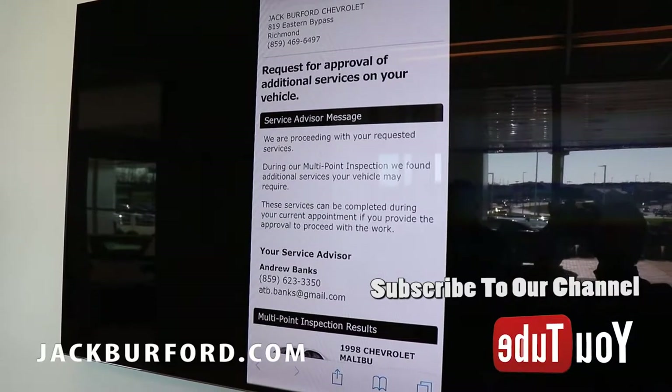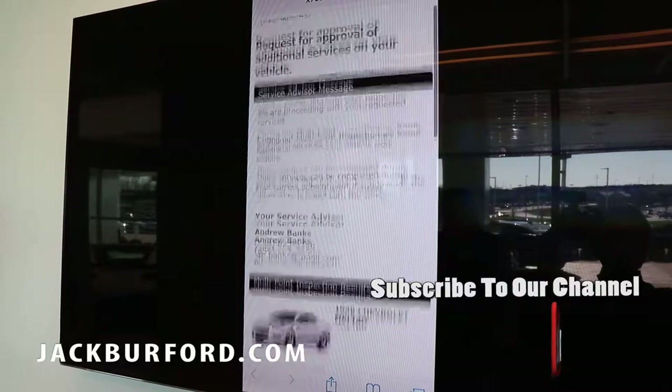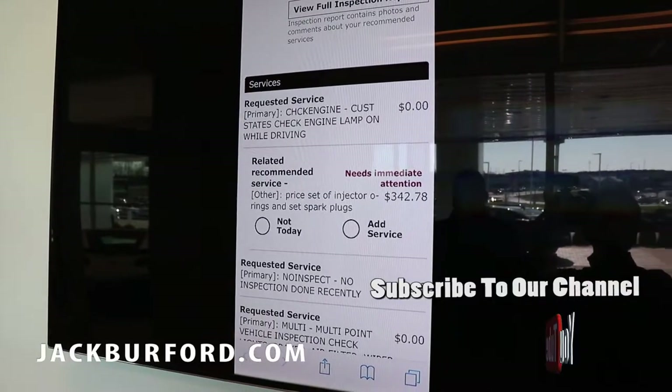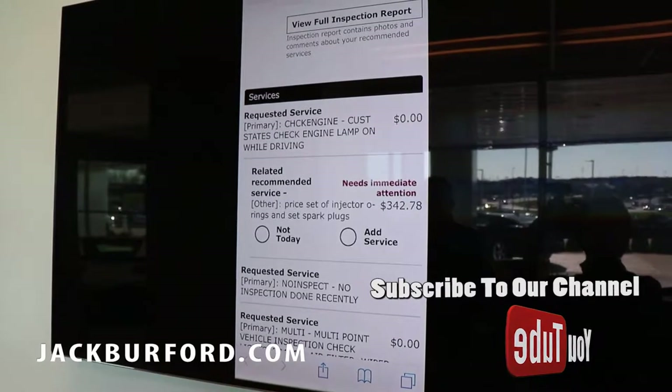At this time we see that our service advisor that you've been speaking with has requests for approval on additional services on your vehicle. As you can see, an example of this type of recommended service is $342.78.